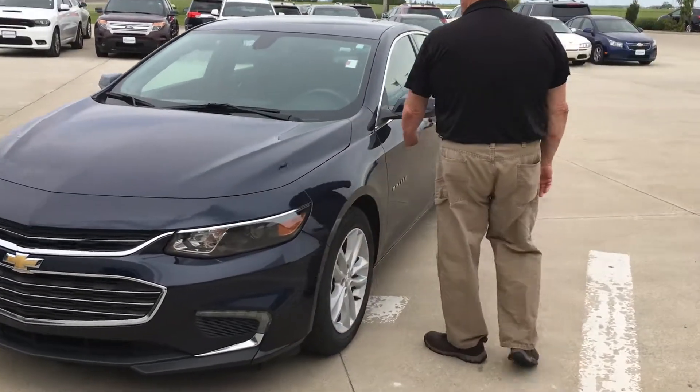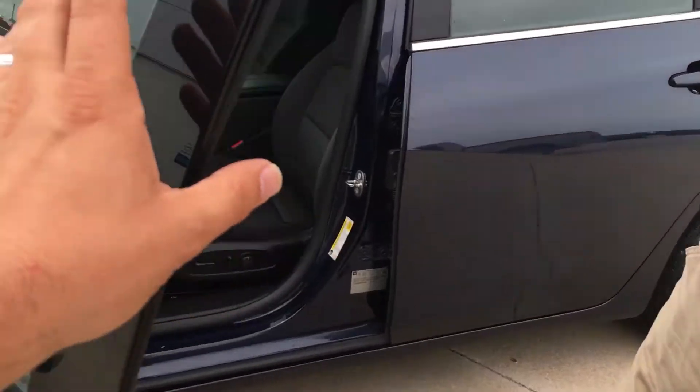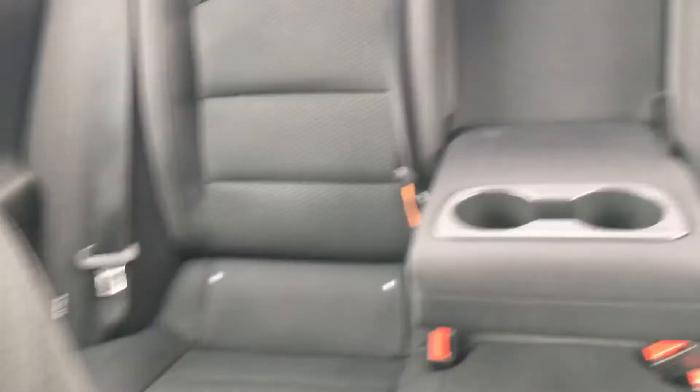I believe it is a 2017, blue in color, LT equipment. It has a power seat, tilt wheel, and Bluetooth. Very nicely equipped car.